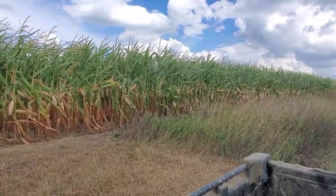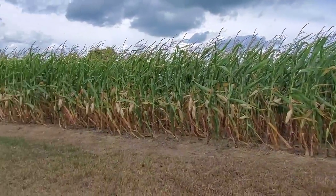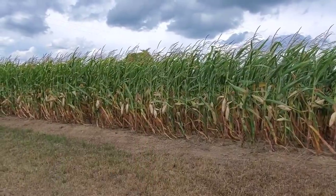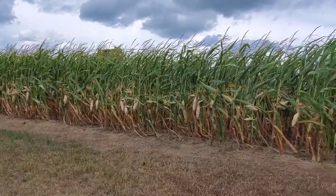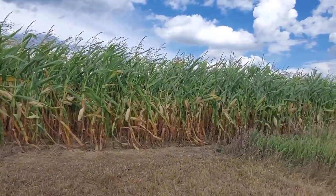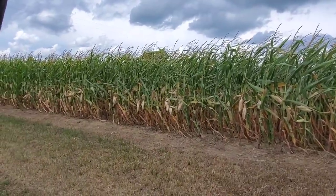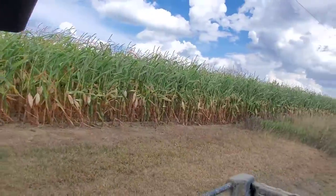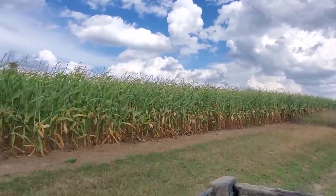I was just driving down the road and I noticed something — this is not our cornfield but just looking from the road: you see those ears hanging down? Once those ears tip over, they're done. That pinches the base of that stalk off and you're not getting any more nutrients in there no matter what. Even though that corn isn't dead and isn't fired all the way up, those ears are done. I don't know what maturity it is, but I don't want my corn to be finished in August — that's not a good thing.